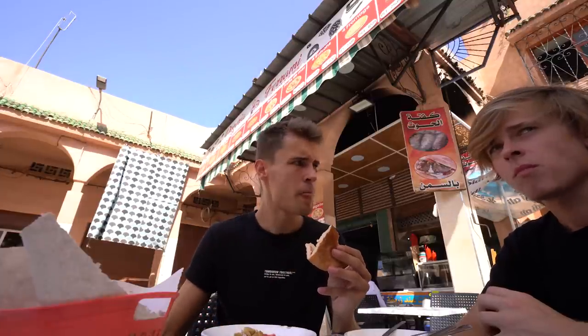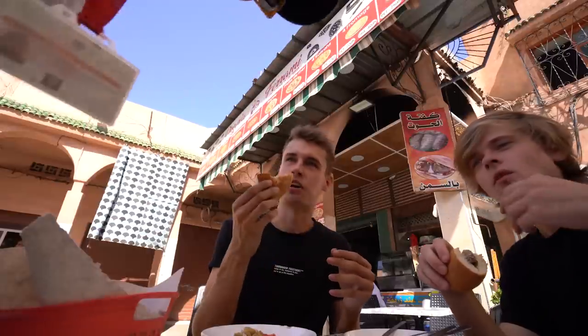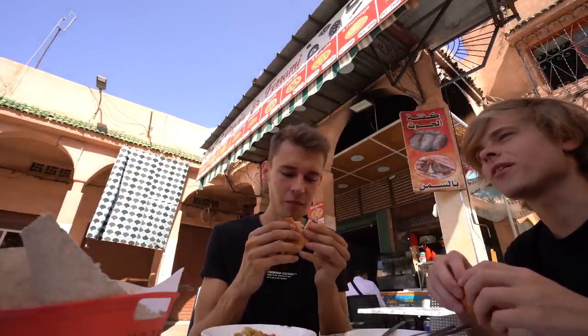I gotta say I'm not a huge fan — I'll be honest. I think what's throwing me off is the texture — it's very soggy. Mackerel? Sardines! Yes — sardines. Everything's lining up. But it doesn't actually taste like sardines.